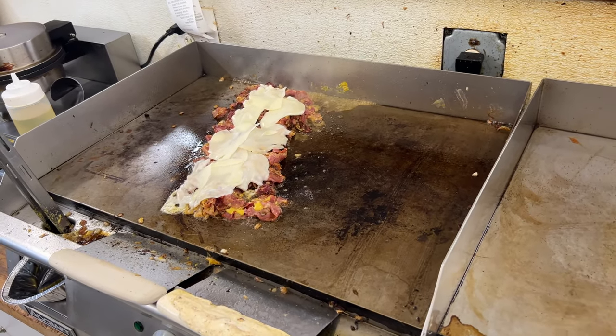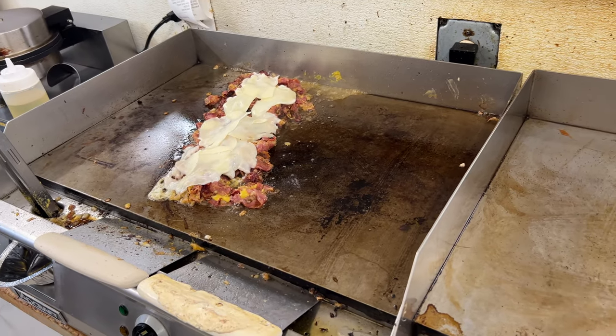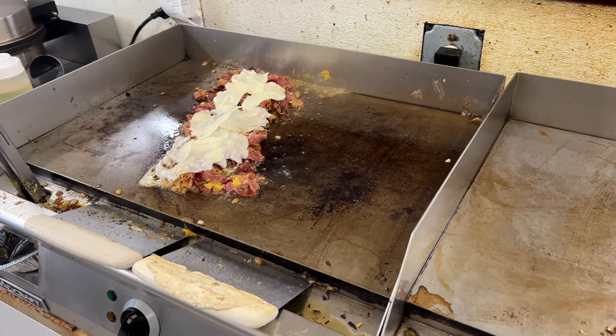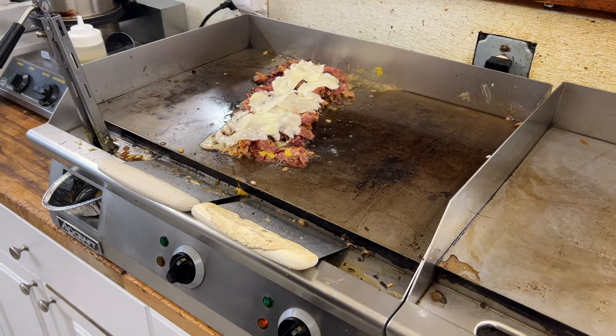So this one right here is the Joker — it's the most popular sandwich. That one right there has the grilled onions and the Joker sauce, which is all the mustards mixed together.